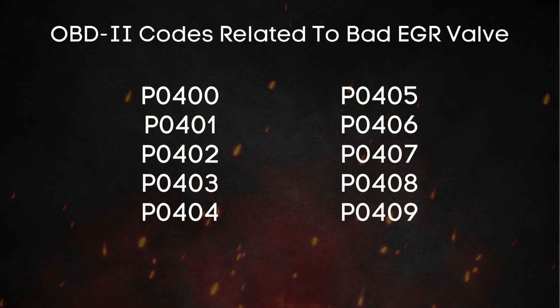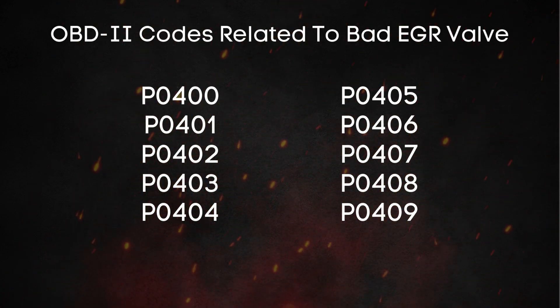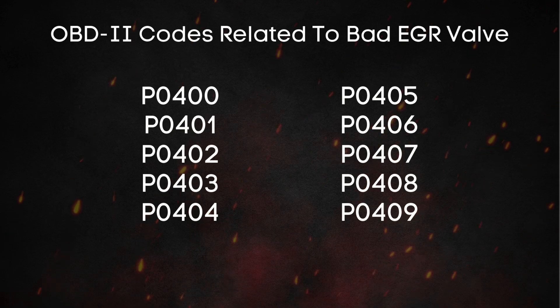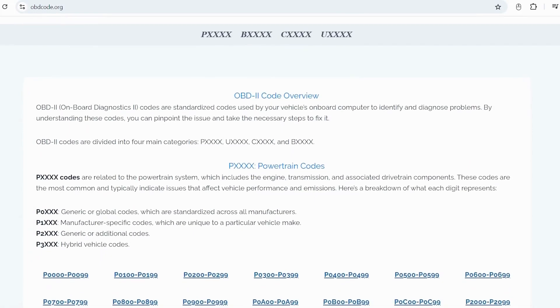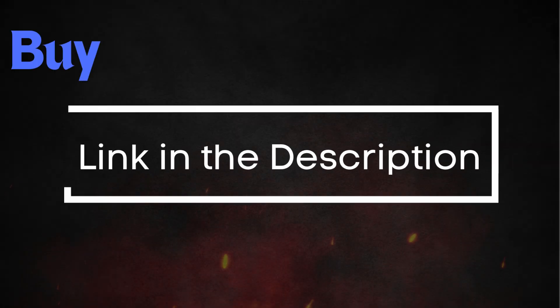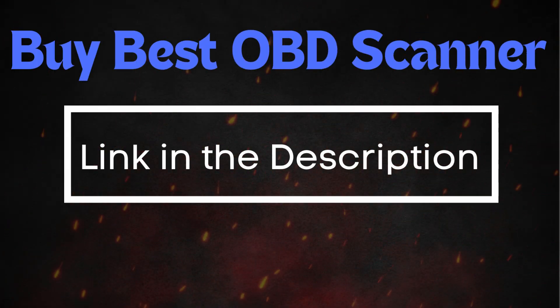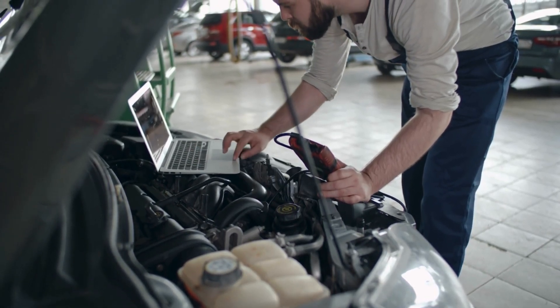These trouble codes can tell you if your EGR valve is faulty. If you're not sure about what these OBD-II codes mean, you can always visit our website, obdcode.org, where we've got a full list of codes and their explanations. I'll also put a link down below if you need an OBD-II scanner, or you can head to any auto parts store and scan your car for free.